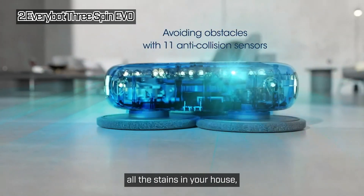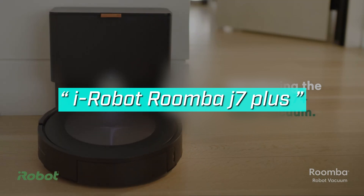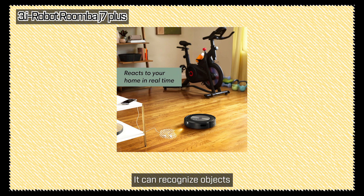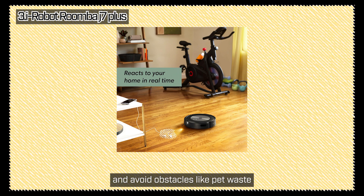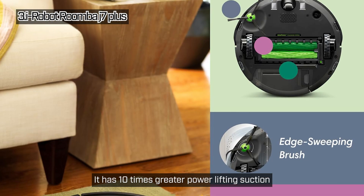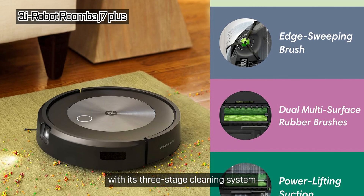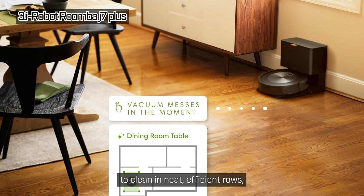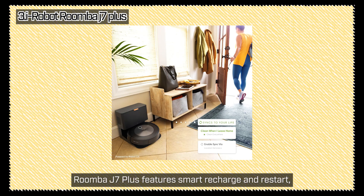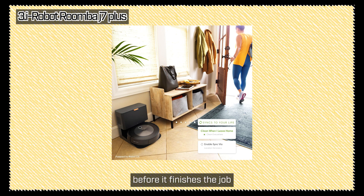The iRobot Roomba J7 Plus is a self-emptying robot vacuum with precision vision navigation. It can recognize objects and avoid obstacles like pet waste and charging cords — a huge win if you've got pets or a cluttered space. It has 10 times greater powerlifting suction, so it really pulls in all the debris with its three-stage cleaning system. Plus, it learns and maps your home to clean in neat, efficient rows — no more random wandering. The Roomba J7 Plus also features smart recharge and restart, so it only charges as long as needed before it finishes the job.